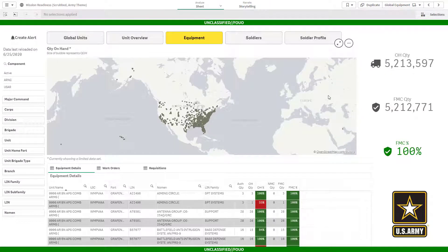I'm an analyst in the Army trying to get more information about the current state of our Abrams tanks, specifically for the 1st Cav Division. I've pulled up our mission readiness app that combines data from several DoD and Army systems so I can get a common operating picture for the information that's important to me.